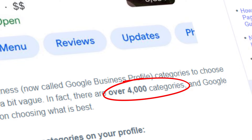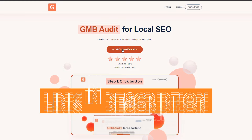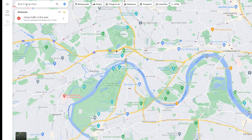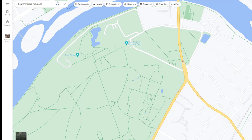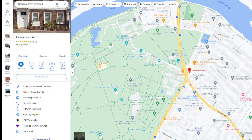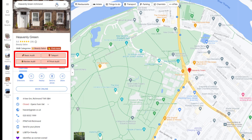The tricky part is there are more than 4,000 categories to choose from, so how do you know which one to pick? Easy — all you need to do is download a Chrome extension called GMB Everywhere. I've put the link in the description below. Once you've downloaded and installed the extension, head over to Google Maps and search for your business using your name and address. In just a few seconds, GMB Everywhere gives you tools to audit not only your listing but also analyze your competitors' listings.